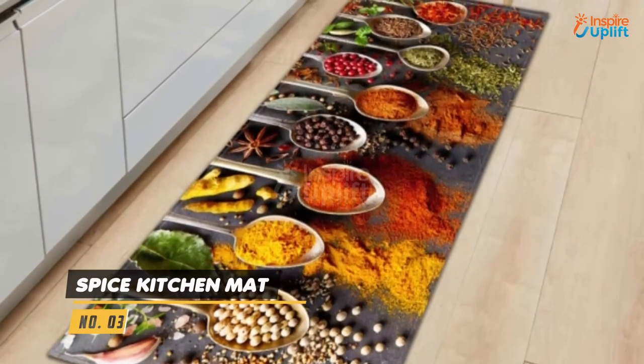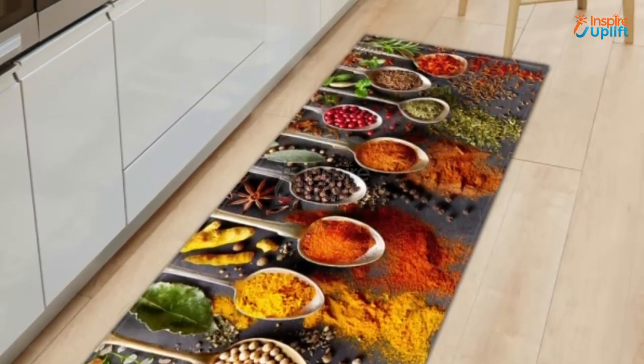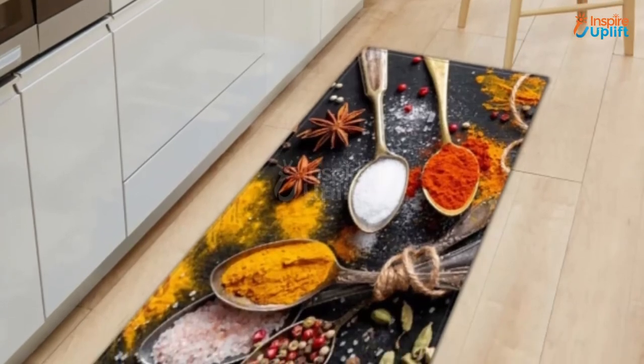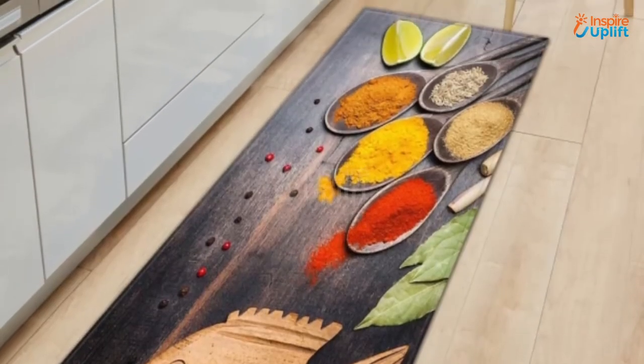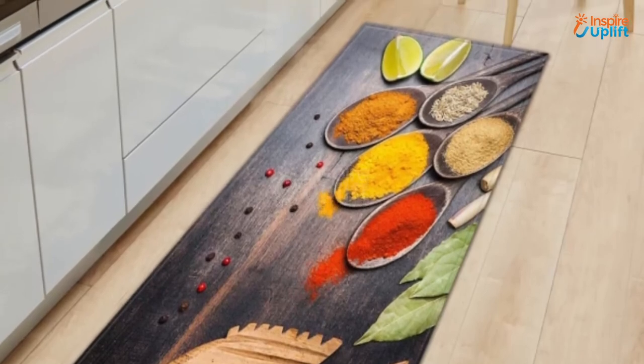At number 3 we have spice kitchen mat. This color blocked and spice strewn mat is guaranteed to give your kitchen an exciting aura. The 100% polyester spice kitchen mat has its edges sewn so that it doesn't ruffle anytime soon.